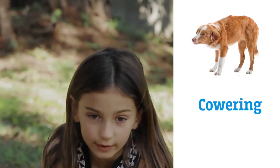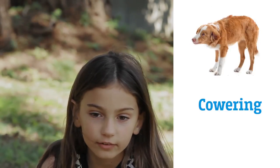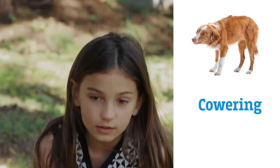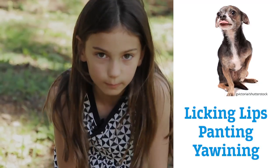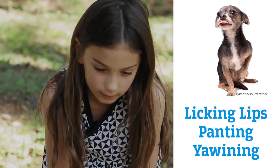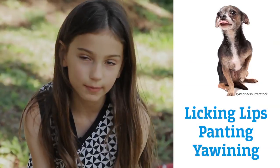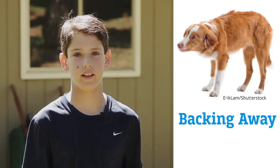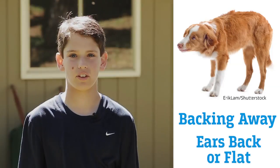It would be cowering like this, and it'd look very afraid, be licking his lips and panting a lot like this, he'd be yawning. If the dog has bulging eyes or sagging down, that means it is afraid — it's kind of backing away usually, and its ears are down.